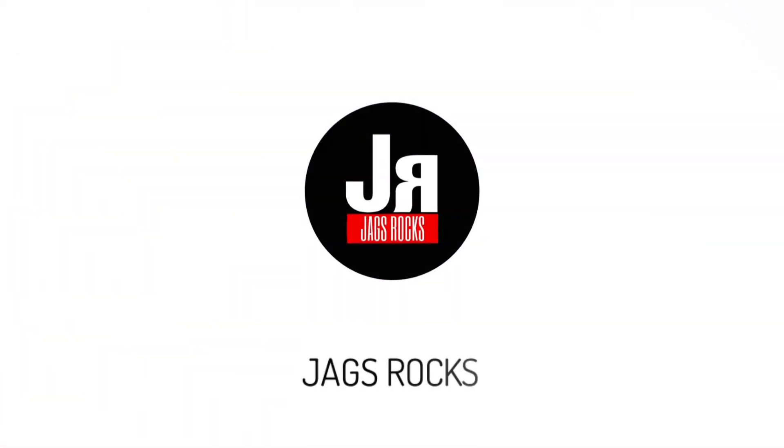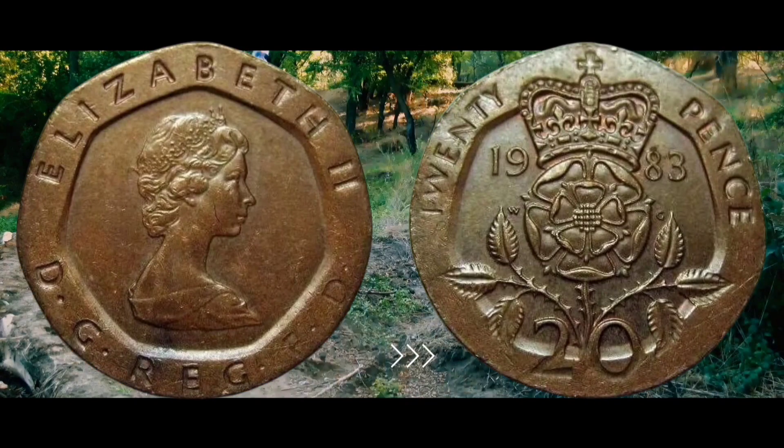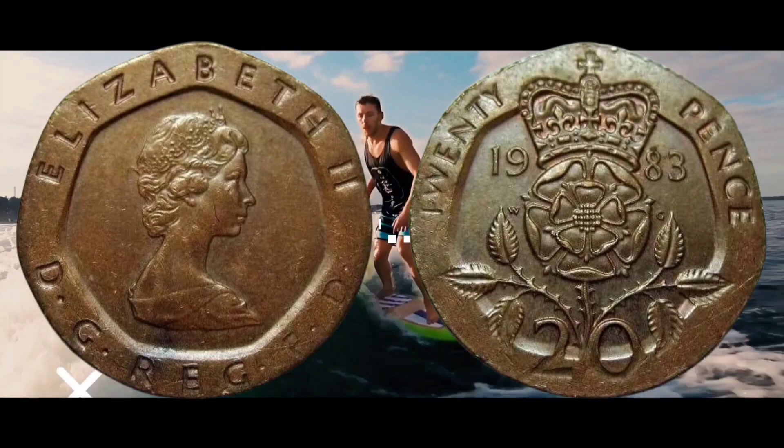A rare 20p era coin has sold for more than 1,000 times its face value, after igniting a week-long bidding war.